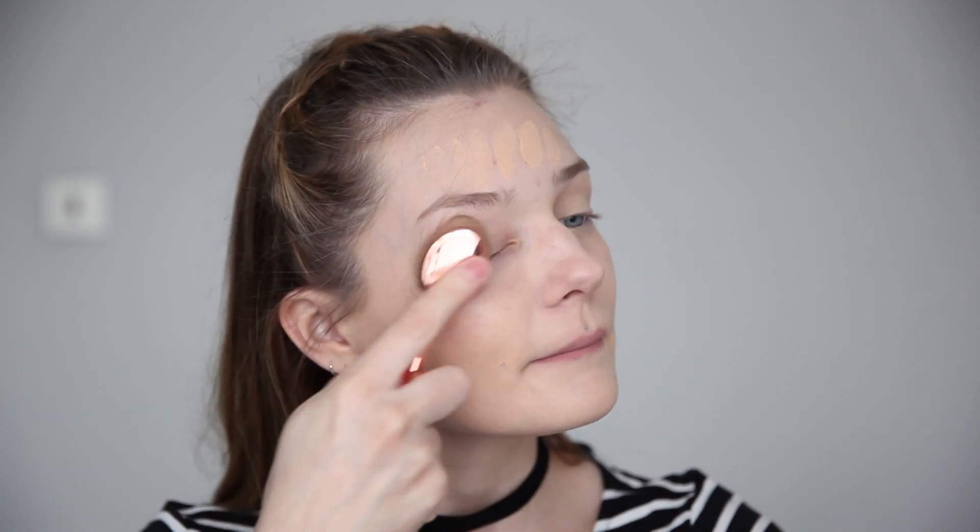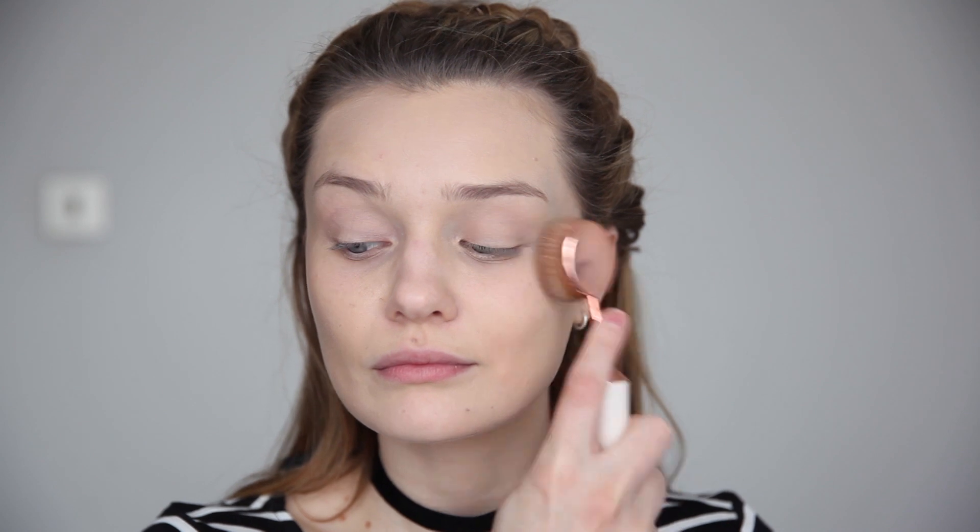I absolutely love the feel of this on my skin. It's quite a light coverage foundation and I'd say it's definitely more of a daily foundation that is very buildable. It leaves your skin with a really nice dewy finish and all in all I absolutely love how this foundation looks on my skin.